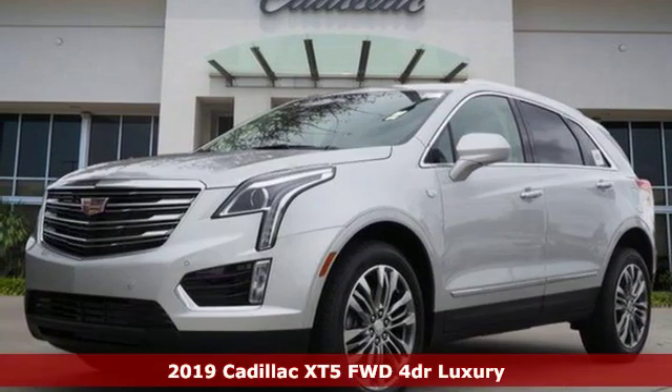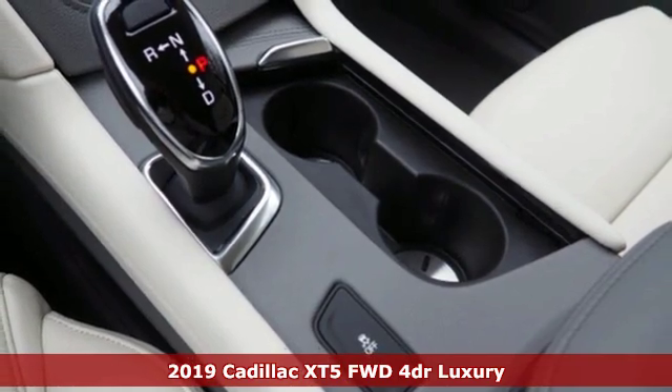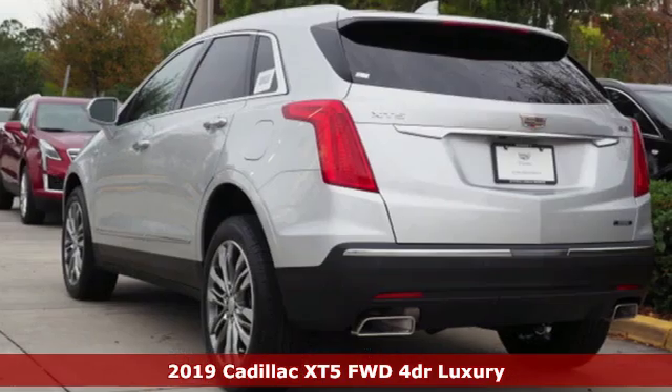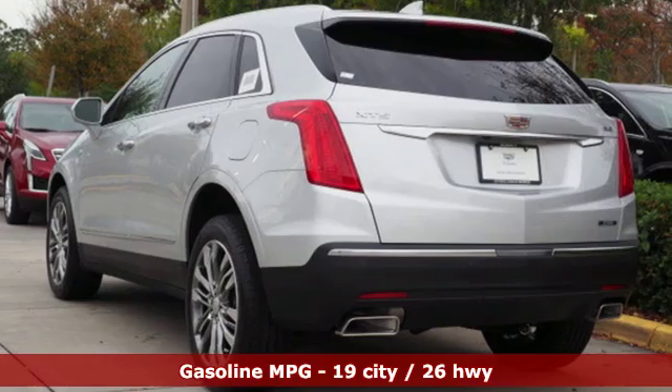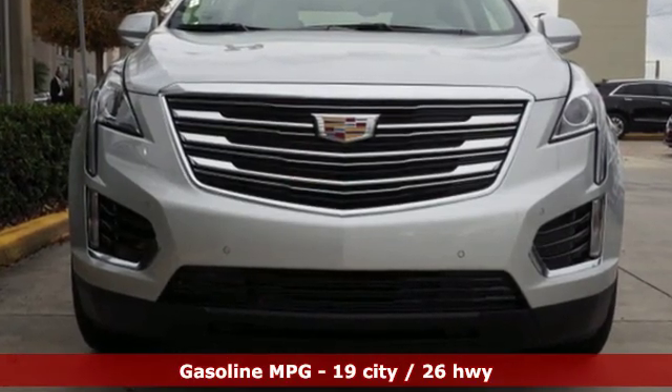Here's a new 2019 Cadillac XT5. The distinctive exterior lends itself to more balance on the road and greater space inside, while the engine delivers excitement behind the wheel. You'll look forward to every drive with features like these.